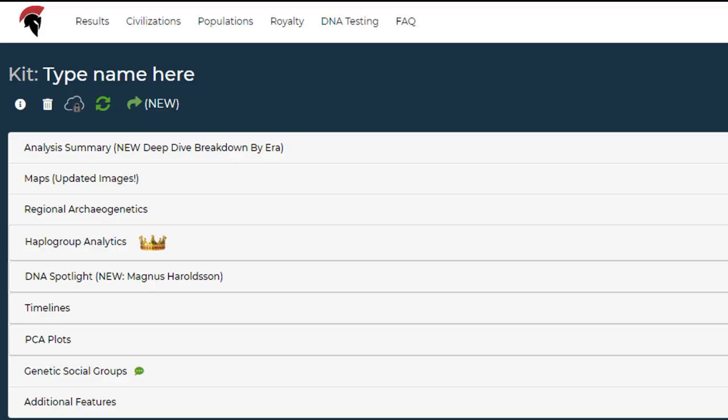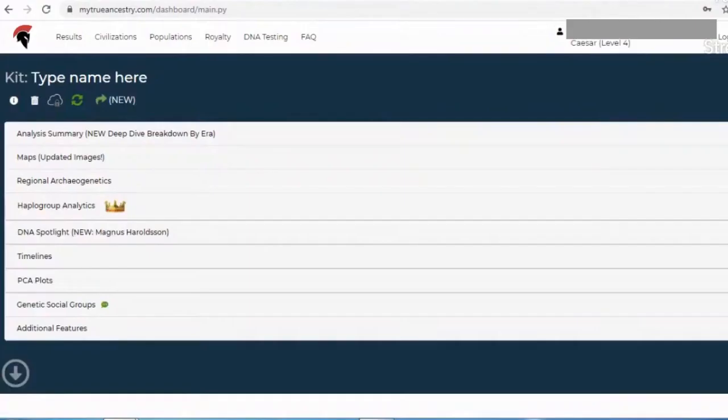The page with the results on it looks like this. They have categories of the following: analysis summary, maps, regional archaeogenetics, haplogroups, DNA spotlights, timelines, PCA plots, and genetic social groups as well. We'll start at the top with the summary category.